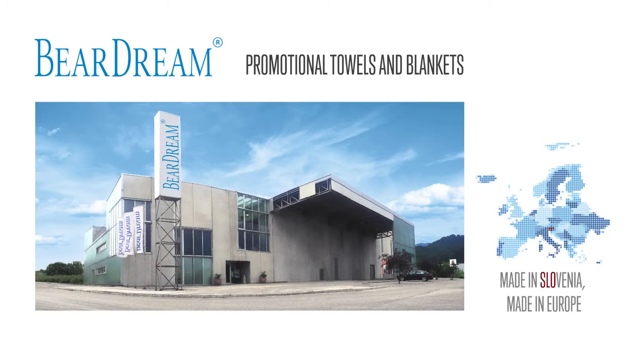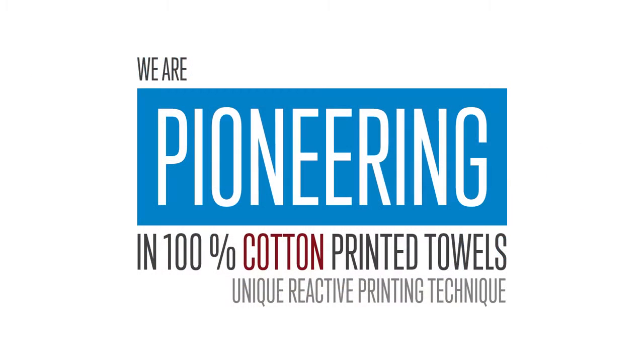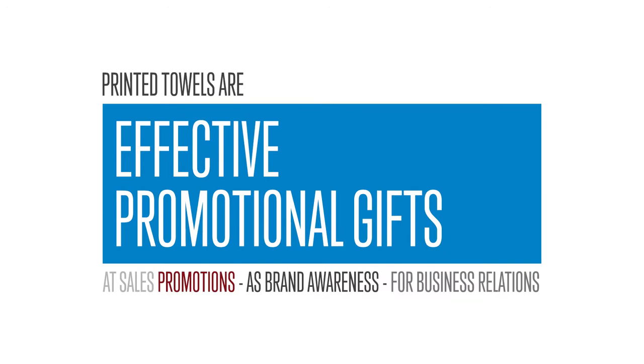Beardream, producer of promotional towels and blankets, made in Slovenia, made in Europe. We are pioneering in 100% cotton printed towels. By us, you can find printed towels made with a unique reactive printing technique. Printed towels are effective promotional gifts at sales promotions as brand awareness for business relations.